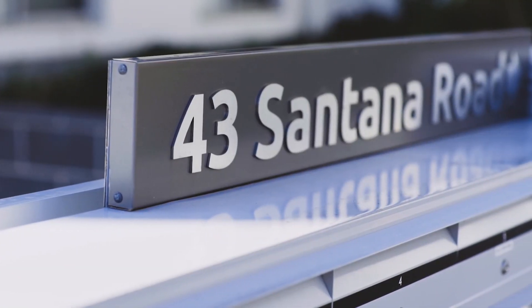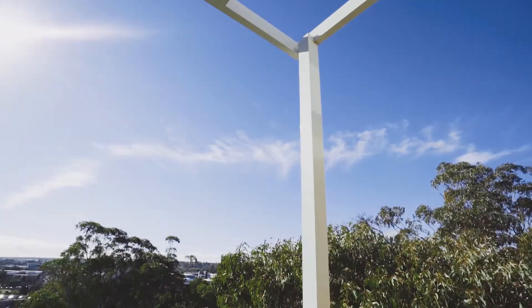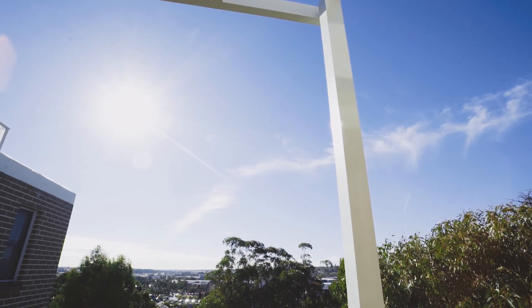Here we have a two-bedroom, two-bathroom unit that's perfect for downsizers, entry-level buyers and investors alike. Take a look around inside and I'll see you again in a minute.